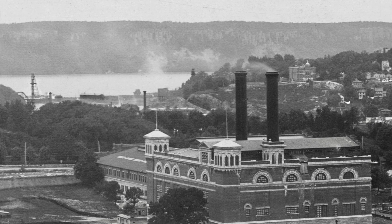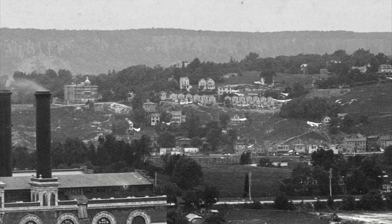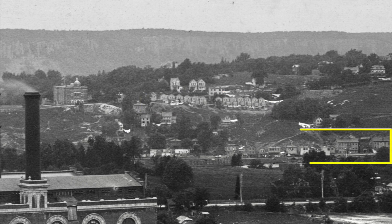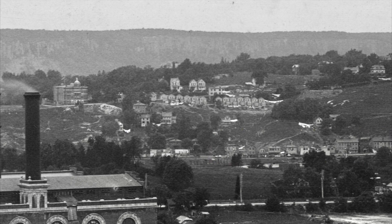Atop Spuyten Duyvil Hill, over a mile away, we can still see an amazing amount of detail — it's more built up than Inwood. There's a new public school 24, and not far away, Puddler's Row, named for the hundreds of workers employed at the iron factories who lived there. At the base of the hill, by Spuyten Duyvil Creek, is the old town of Spuyten Duyvil itself — a busy place then, almost all gone now.